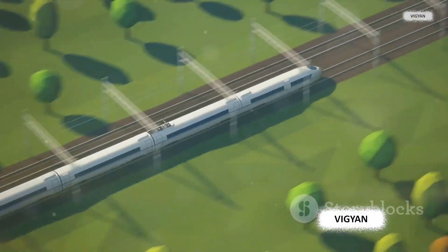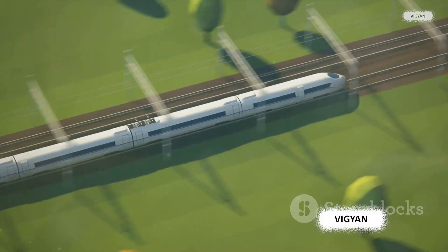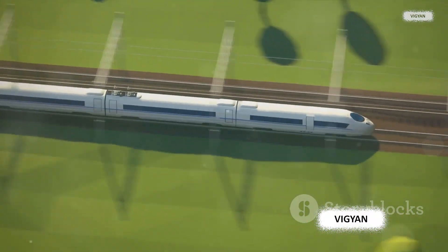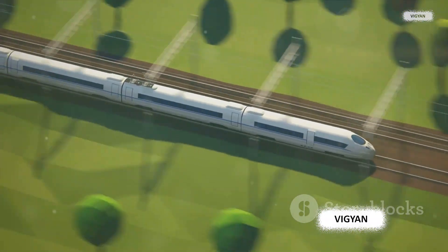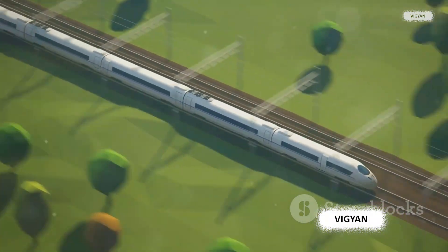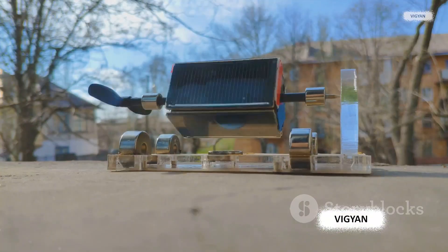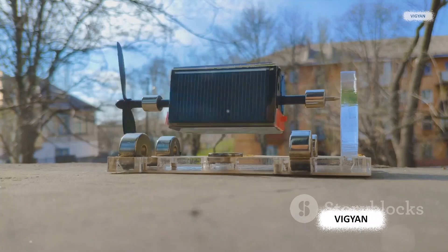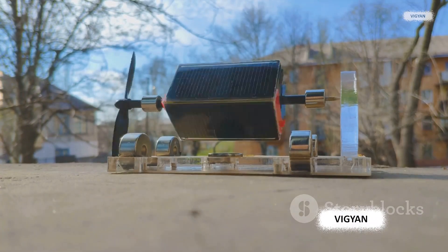From the high-speed maglev trains that whisk us across countries, to the precision instruments that design our favorite gadgets, and even to the green energy solutions that power our homes, magnetic suspension is at the heart of it all. Magnetic suspension systems are revolutionizing various sectors, making what once seemed impossible, possible.